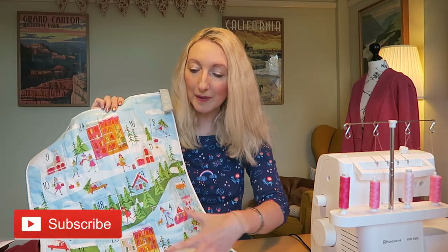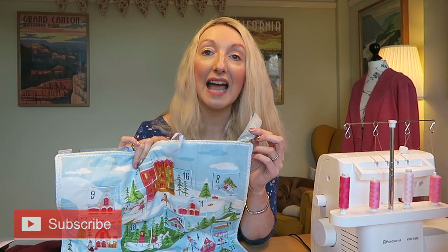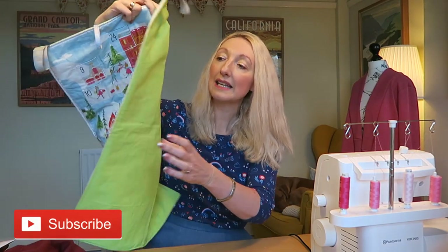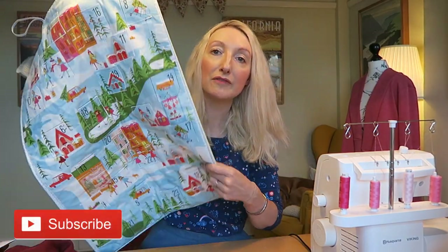William can fill those pockets with little sweets, toys, Lego characters, or Playmobil characters in future years. This year it was more for decoration since William is only four months old. But I think certainly next year he can look forward to using this calendar, and it will be different to any that his friends have. I'm really impressed with how this project came together, and hopefully William will love it for years to come.